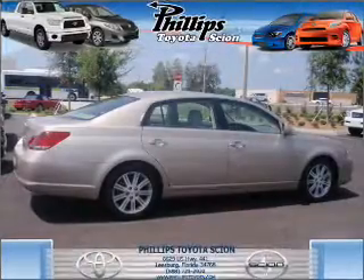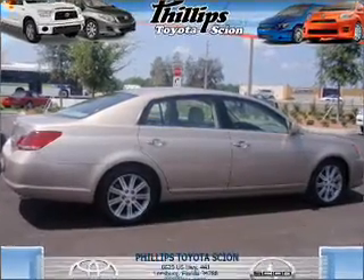Call today to schedule a test drive. We'll be right back.